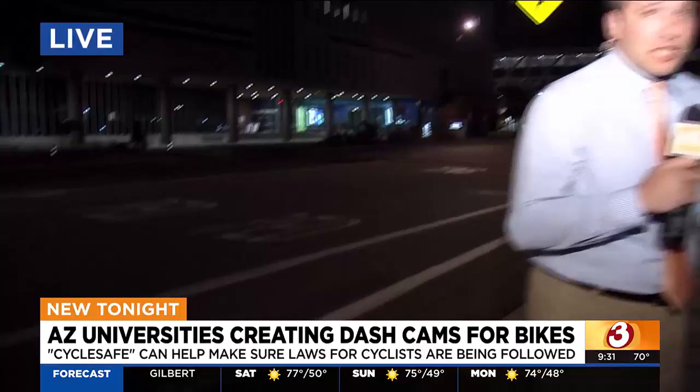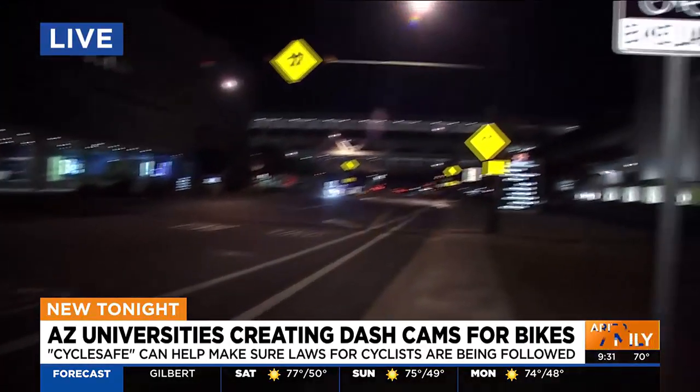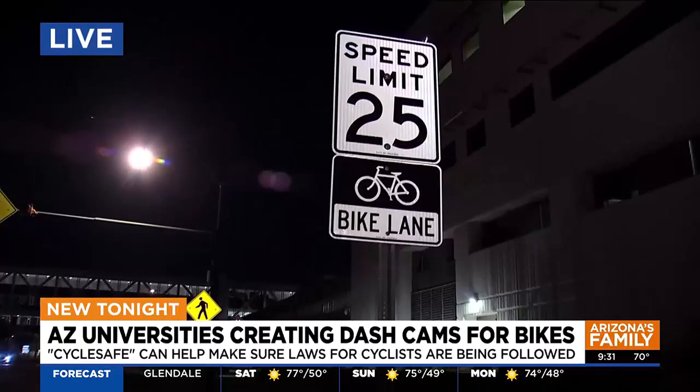Michael and Jared, it's called CycleSafe, and as you mentioned, it's basically a dash cam for bikes. The third generation of the prototype is actually being tested right now, but once it does make its way onto bikes, the goal is to make streets like these safer for cyclists and also to collect data that can help spark some meaningful change.